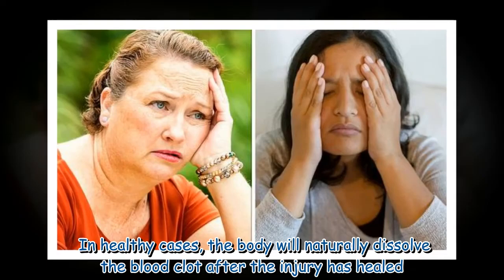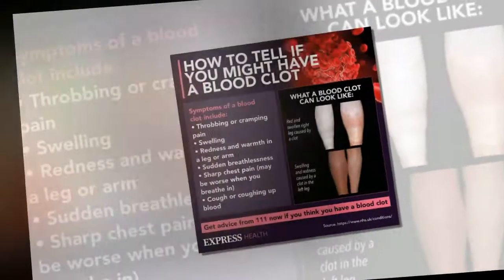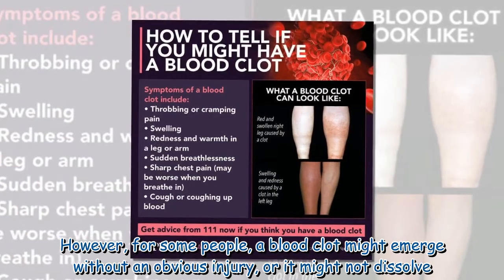In healthy cases, the body will naturally dissolve the blood clot after the injury has healed. However, for some people, a blood clot might emerge without an obvious injury, or it might not dissolve.